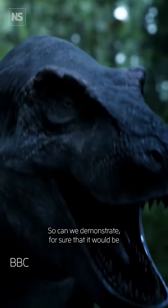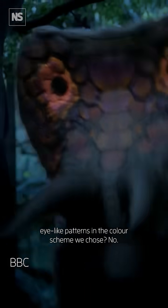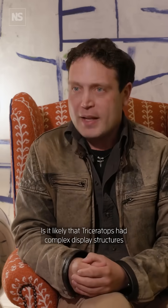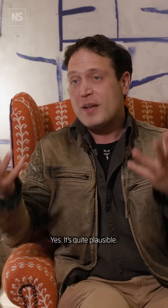So, can we demonstrate for sure that it would be eye-like patterns in the colour scheme we chose? No. Is it likely that triceratops had complex display structures and would have been able to use this vascular architecture to do this? Yes, it's quite plausible. There will always be a certain element where we have to make scientifically grounded artistic choices.